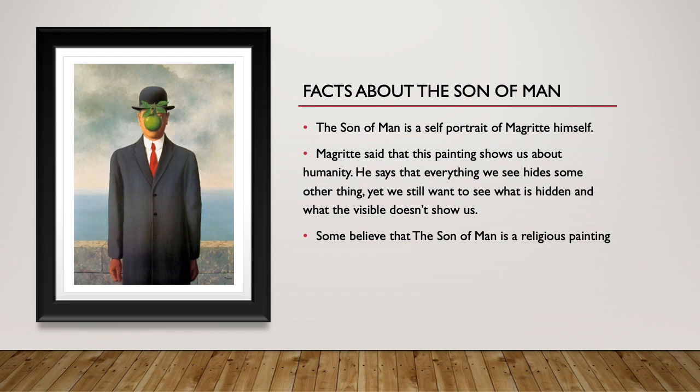Some believe that The Son of Man is a religious painting — hence the apple, like the Adam and Eve story. Something like that.